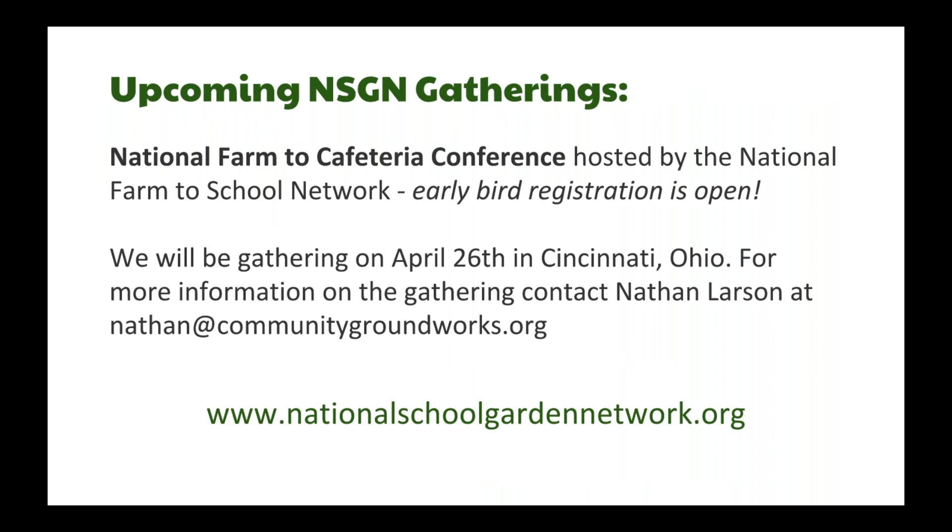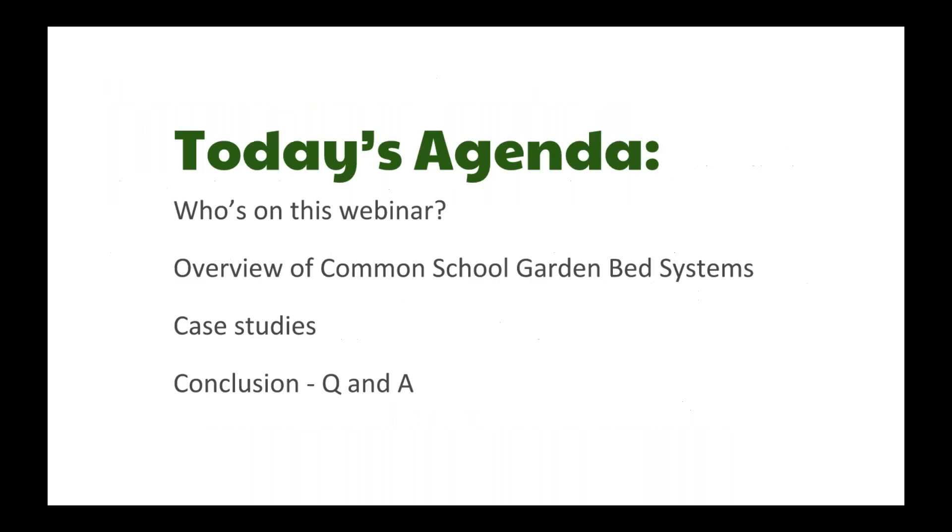The third thing we do as a National School Garden Network is host gatherings. The ninth annual National Farm to Cafeteria Conference is coming up, hosted by the National Farm to School Network. As of yesterday, early bird registration is open — on April 26 in Cincinnati. Nathan Larson, an advisory member on the National School Garden Network, is organizing this, and we're really excited to come together and communicate at this wonderful national event.